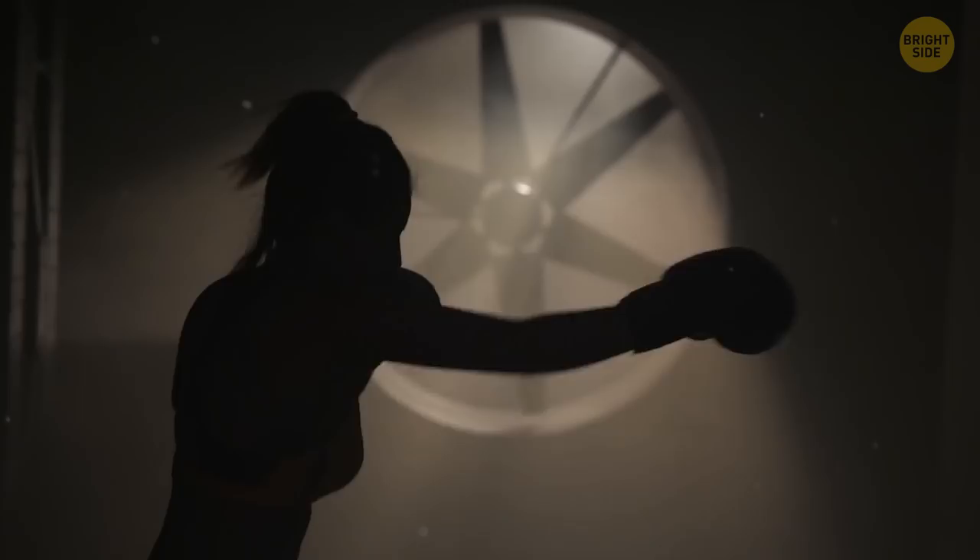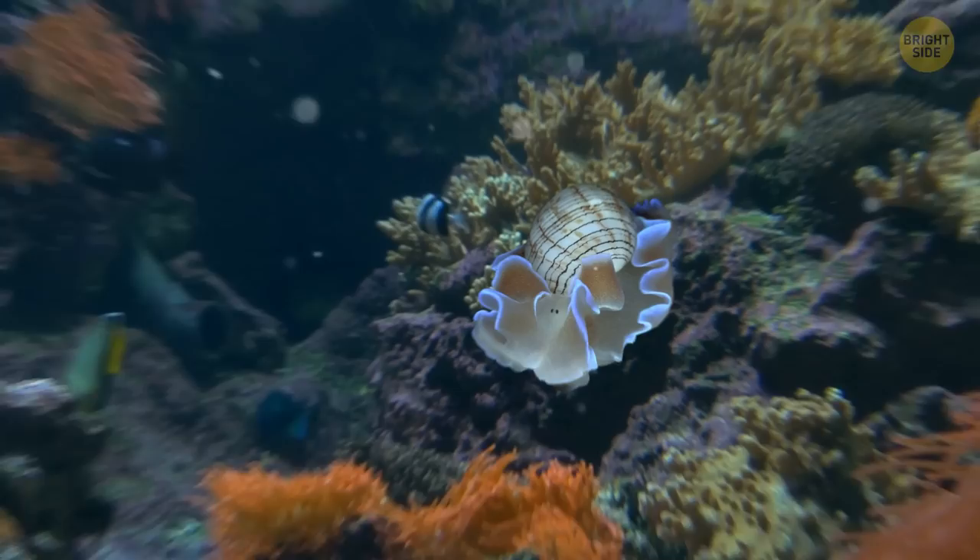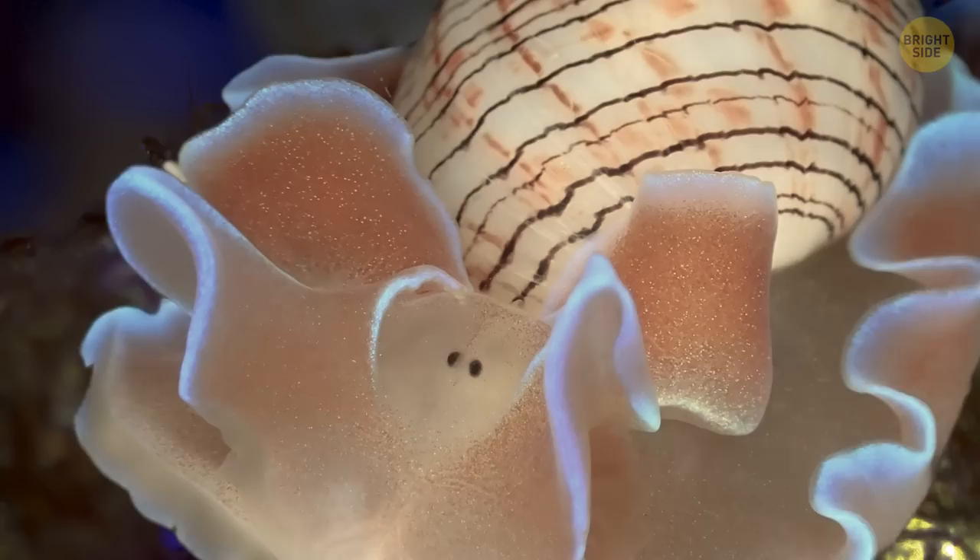The brown-lined paper bubble is another sea slug, and it definitely looks like one. It's got a special ability though — it can quickly burrow holes in the seafloor, hiding from enemies inside them.